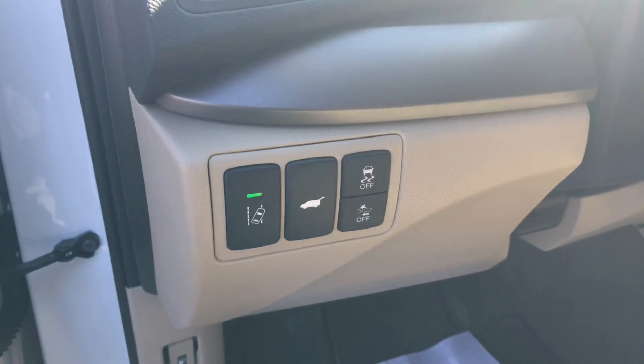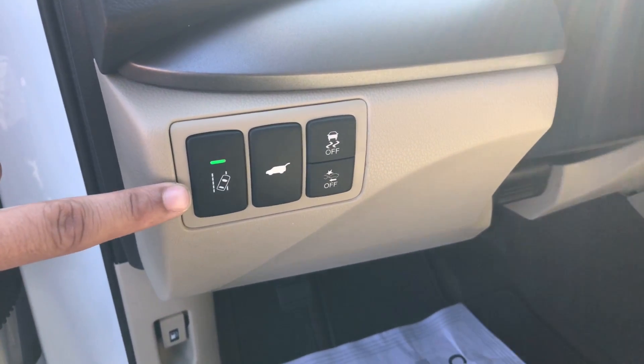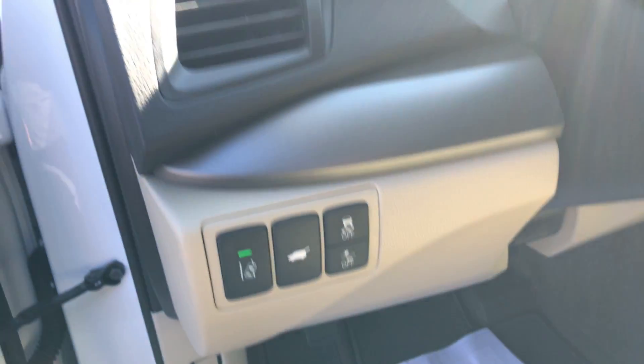The vehicle also comes with a couple of added safety features — you've got your lane departure warning, as well as your forward collision alert.